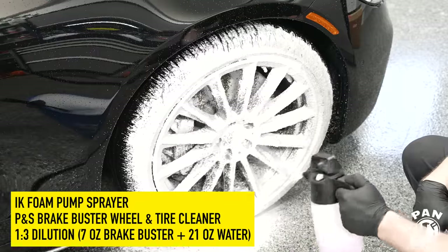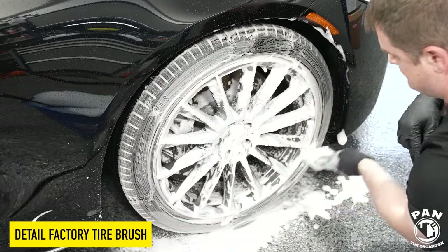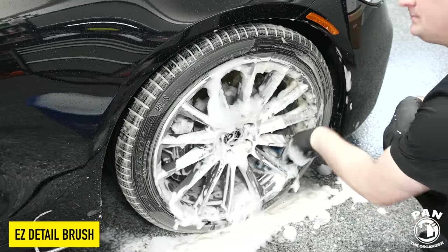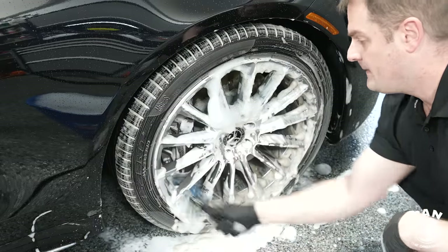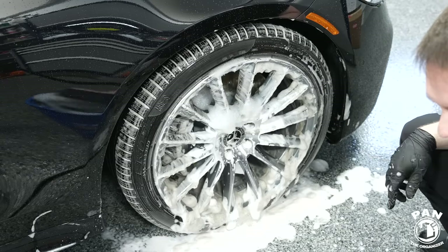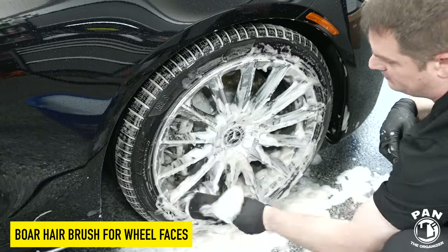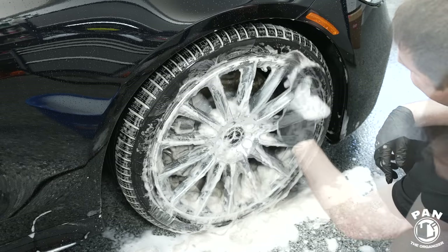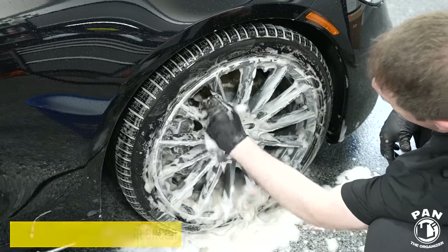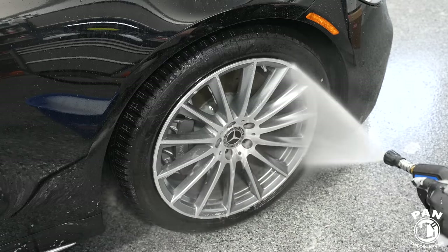Next, we're going to tackle the wheels and tires. I'm using the IK foam pump sprayer with PNS Brake Buster — a wheel and tire cleaner at a 1:3 dilution ratio. In that pump sprayer I added seven ounces of Brake Buster and 21 ounces of water for a total of 28 ounces. I used the Detail Factory stiff bristle tire brush to scrub the tire walls, the Easy Detail brush to get into the spokes and clean the barrels, and a boar hair gentle wheel brush for the faces. I also have another Detail Factory boar hair brush for the calipers and lug nuts. Look at that disgusting foam — we're going to rinse all of that off before moving on.